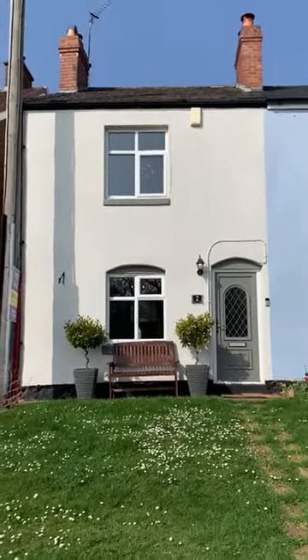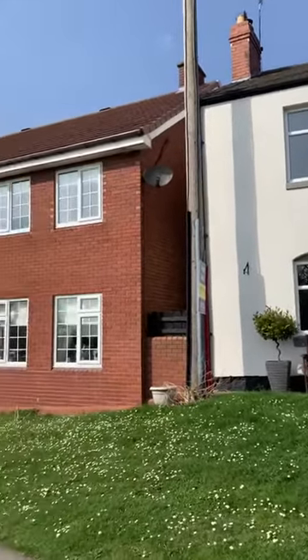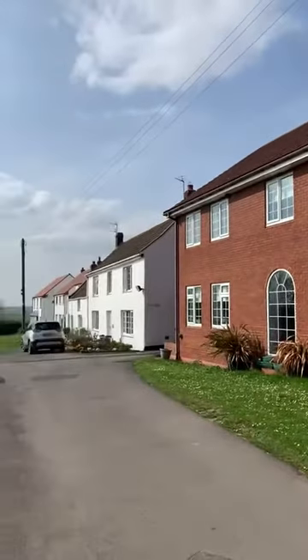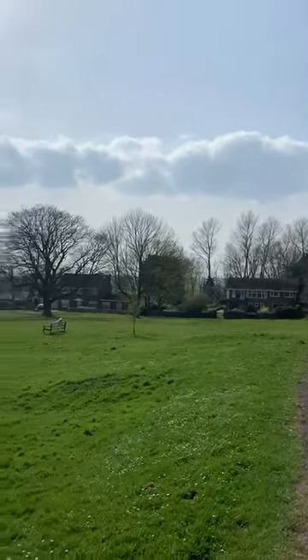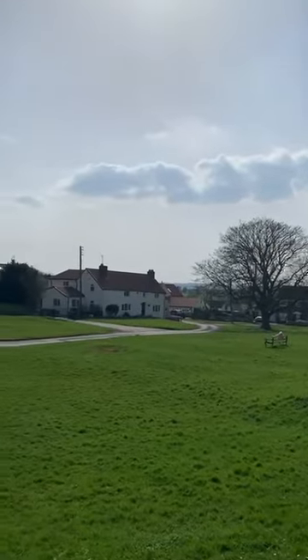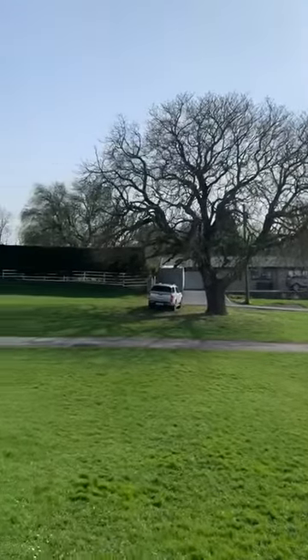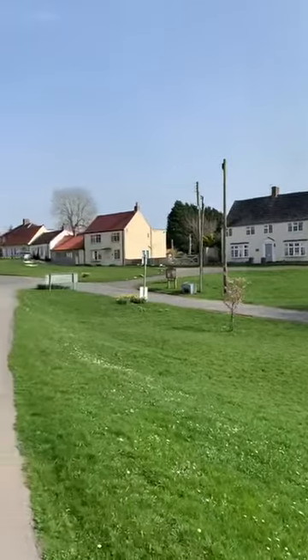Stunning end-of-terrace family home. Lovely little cottage located in Morden. Here's your street view — it just looks onto the green. Beautifully positioned.